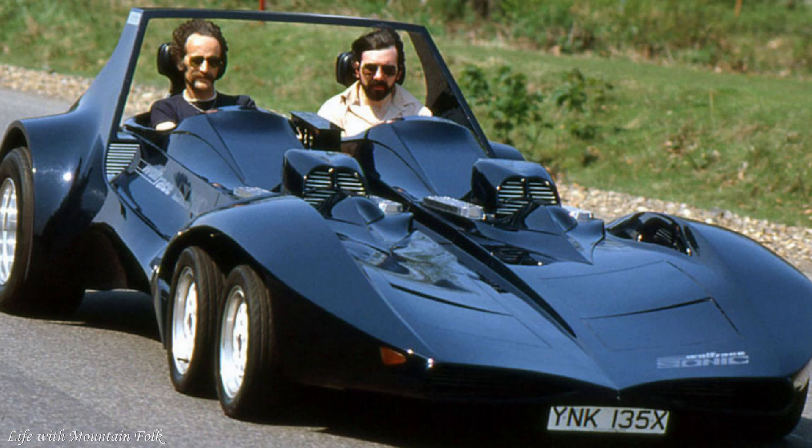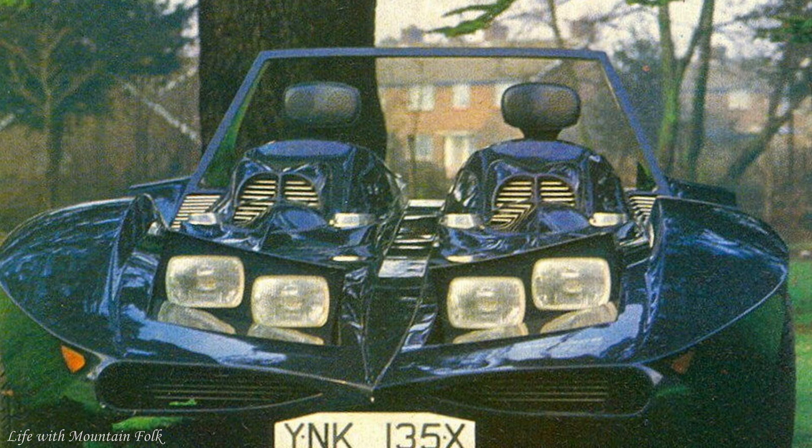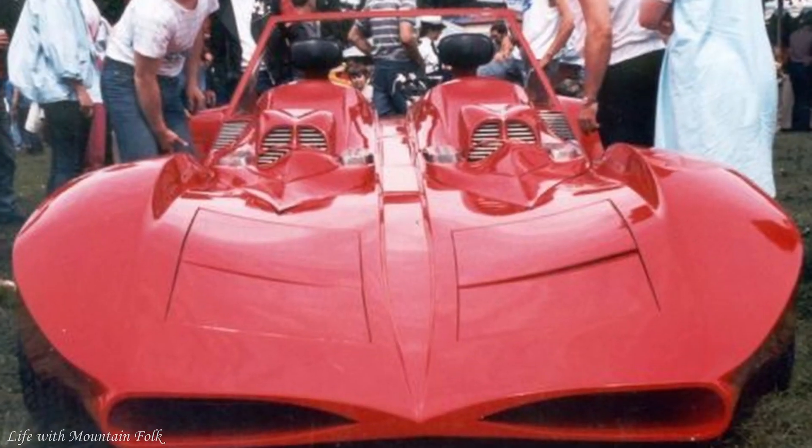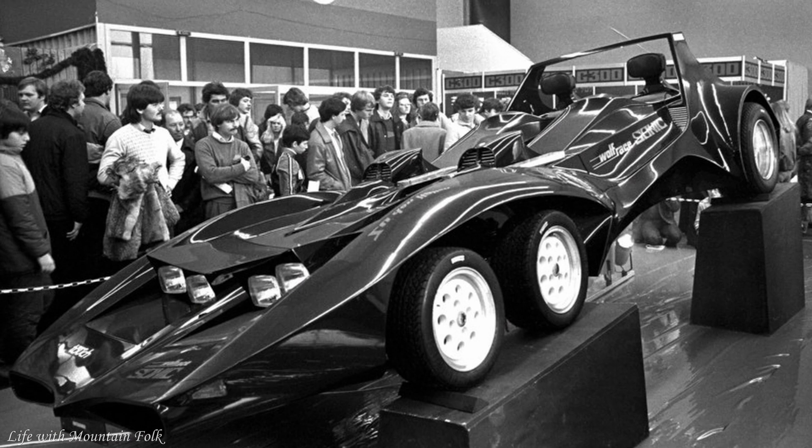The Wolf Race Sonic. We're cheating a bit here because the Wolf Race Sonic was never meant to be more than a one-off, but it still fits in here as it was built as a high-profile publicity machine and is now all but forgotten. Commissioned by the original owner of Wolf Race Wheels, Barry Tracy, it was designed by Nick Butler, who came up with a six-wheel, two-seater beast powered by two Rover V8s. The Sonic cost £100,000 to build and generated huge publicity for Wolf Race before it disappeared from view, only to resurface in a derelict state in 2015 on eBay, where it was sold for £18,100, around $27,000 at the time.